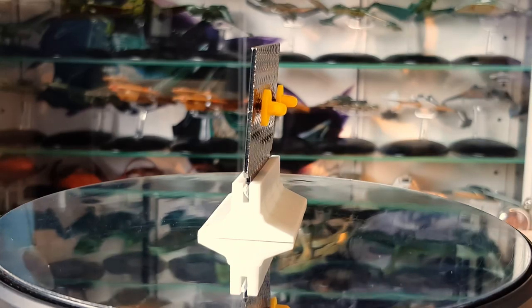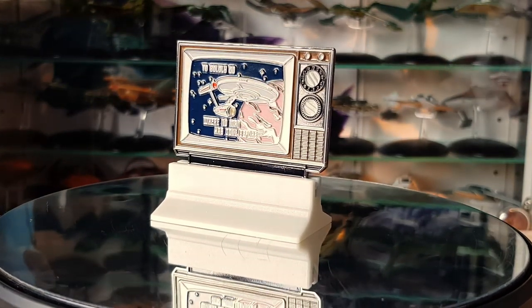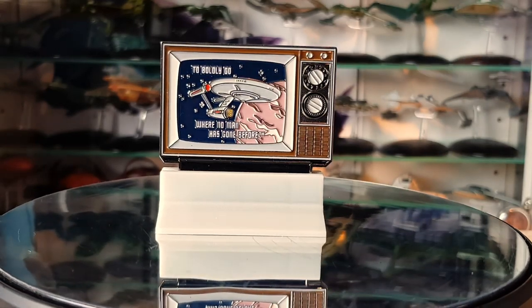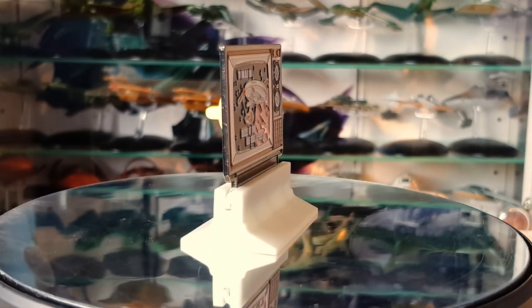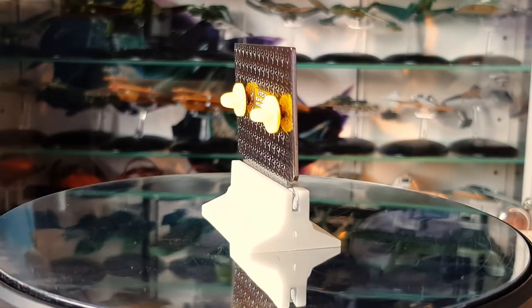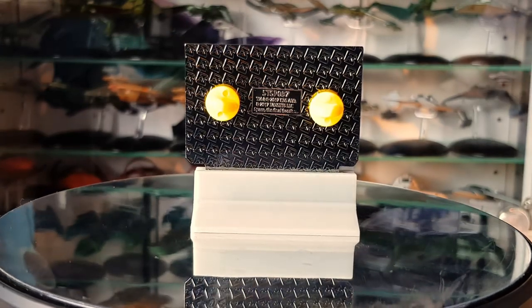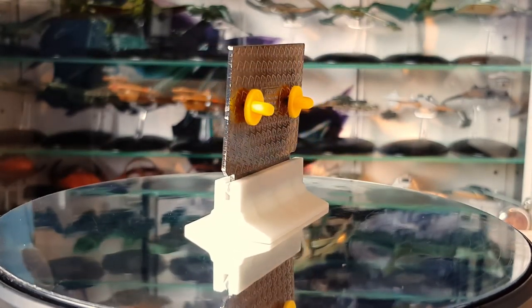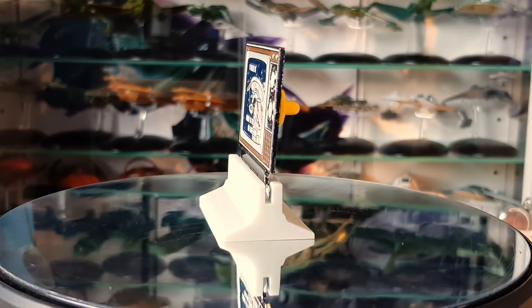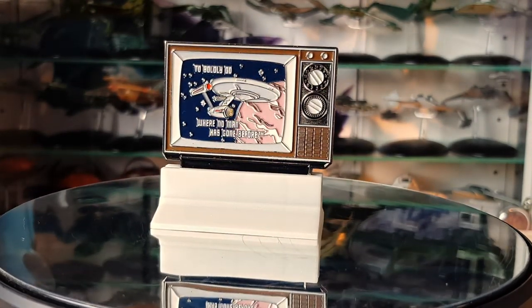Like the We Are Starfleet pin, this one comes in at around $10.95. I'm giving prices in dollars, so check the site and use a currency converter if needed. It features one of the iconic ship pass-throughs you'd have seen in TOS on an old-style cathode ray tube TV, before the era of remotes. It sits nicely alongside their other collectibles honoring the original series, including some convention exclusives. It's just a really nice decorative piece as well as a cool pin.